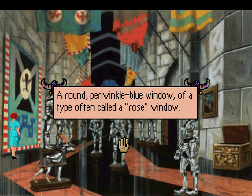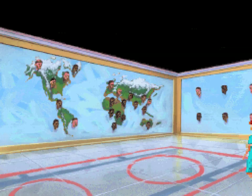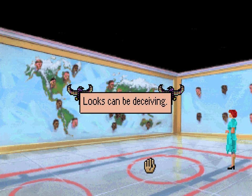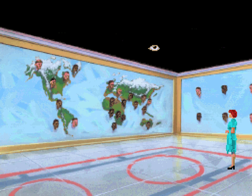There's a round periwinkle blue window of a type often called a rose window. We can go either north or south — let's do south first. And it's a basketball court, judging by the lines on the floor. This is the life mask exhibit. You haven't seen this many dead-looking expressionless faces since your accounting class at the university.